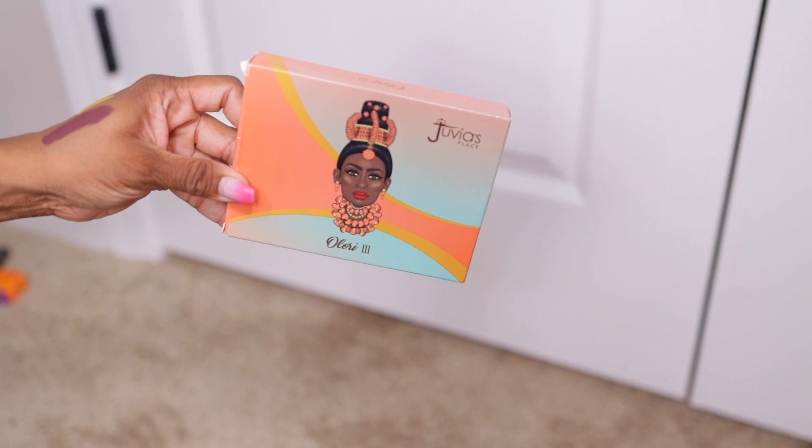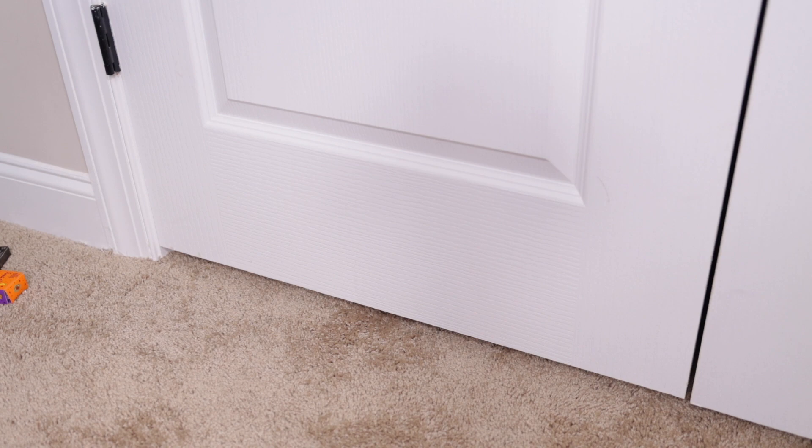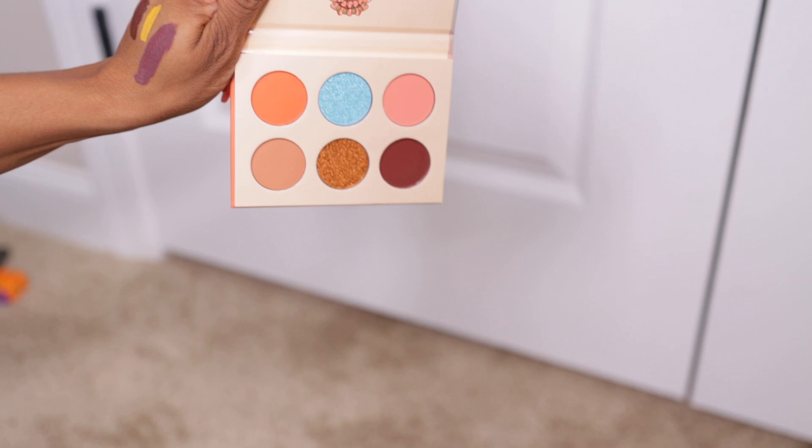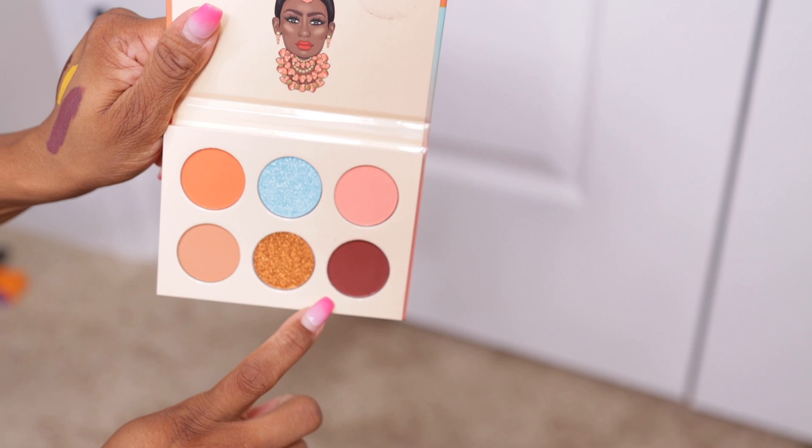The next one I picked up some months ago — the Lorry 3 from Juvia's Place. I don't think I ever used it. Nope, never used it. I need to put this on my desk so I can use it.